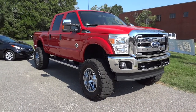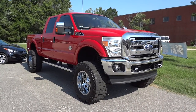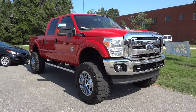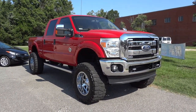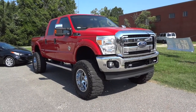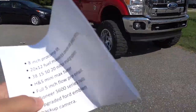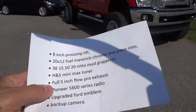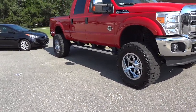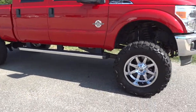Hey, this is Mike. I just want to show you an interesting vehicle we have here on the lot. It's a 2011 Ford F-250 in red. Now it's an XLT but it has a lot of upgrades. As you can see, it's not the normal height. I do actually have a cheat sheet here that lists some of the features. It has an 8-inch Pro-Comp lift, 20 by 12 Fuel Maverick chrome one-piece rims.